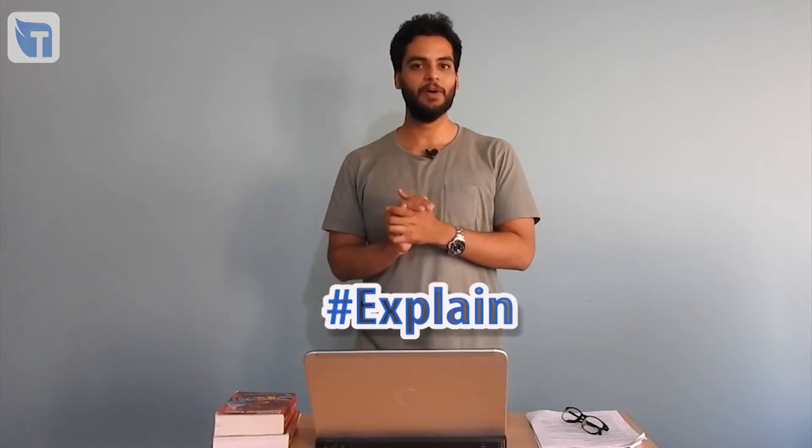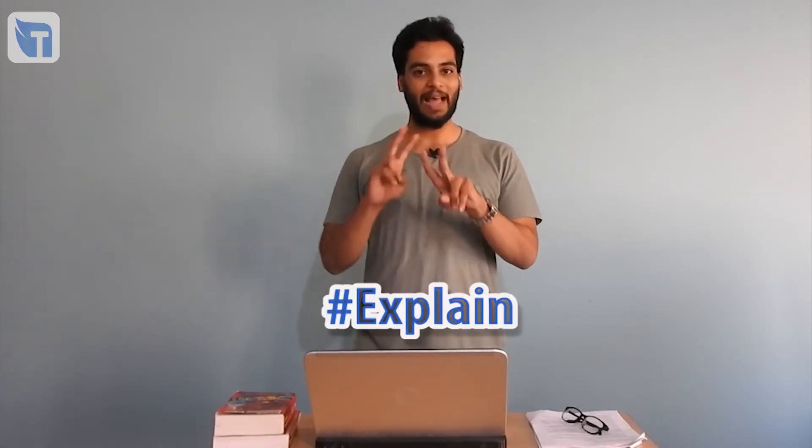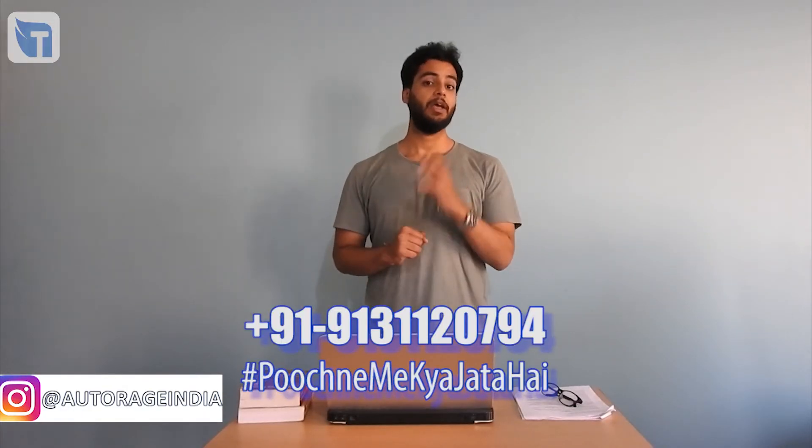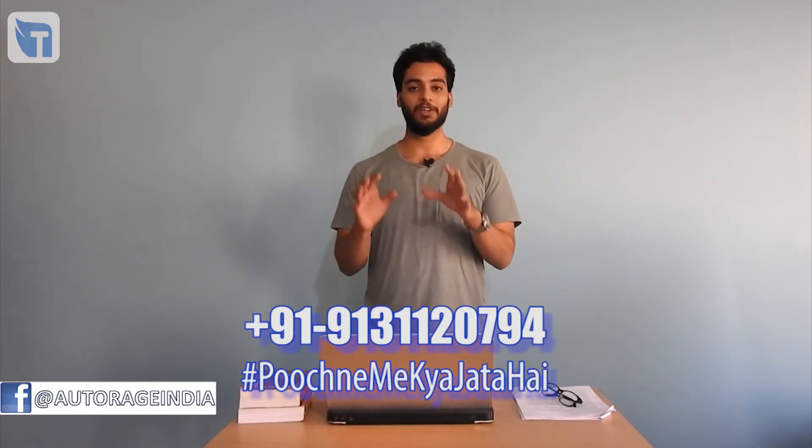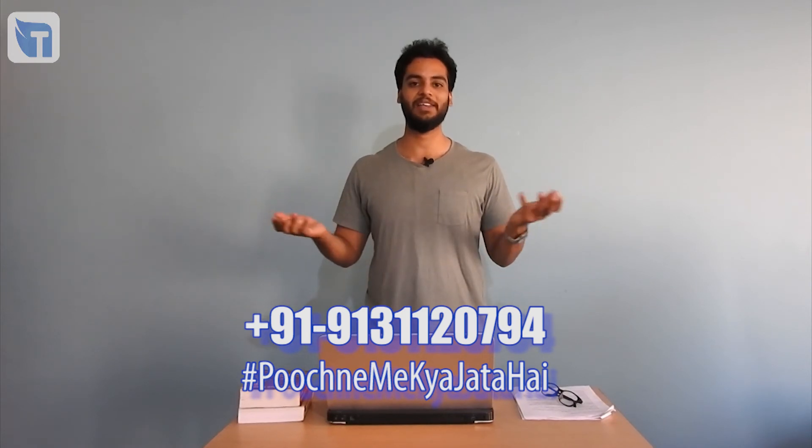We tried our best to make you understand these concepts in a simple way — what do you think about our efforts? Comment below and let us know. If there's a topic you want us to cover, comment below with hashtag explain, or connect with us through Facebook or Instagram. Like, comment, and subscribe — it keeps us motivated. We also help people who are confused about which car to buy, so drop us a message on WhatsApp and we'll try our best to help you out.